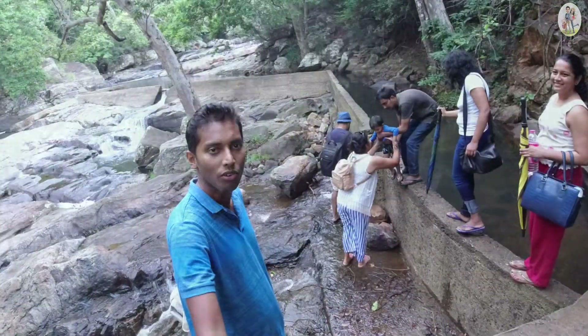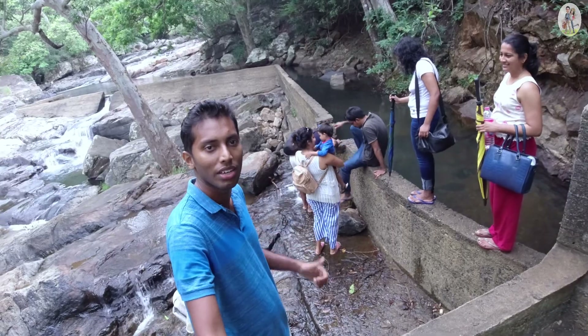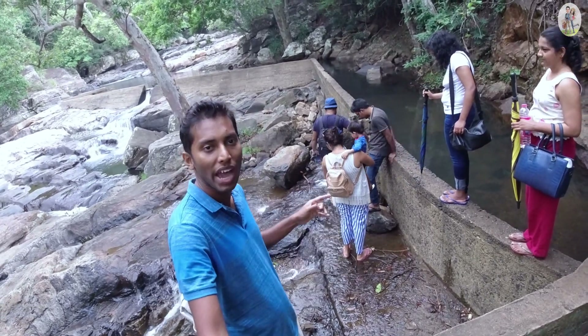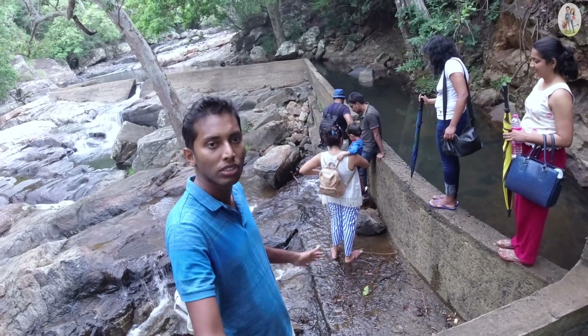We are going to cross and do the last stretch. It is a bit tricky, so you have to be very careful here — the rocks are very slippery.